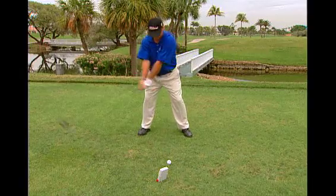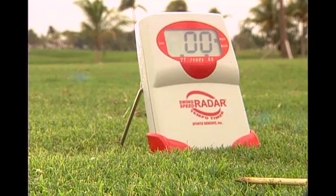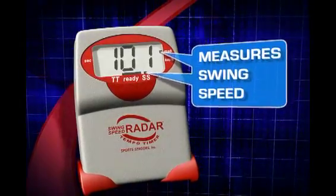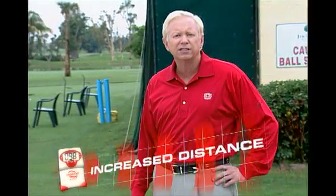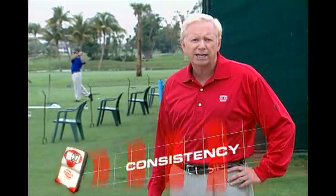Hi, I'm Jim McLean. Almost every golfer wants to hit the ball further. Well, the number one key to power and distance is speed. It's that simple. And with the Swing Speed Radar and Tempo Timer, you'll be able to add distance and consistency to every club in your bag.